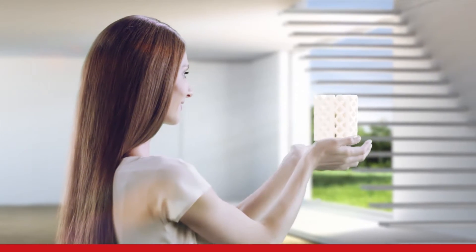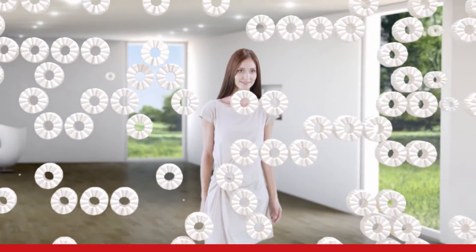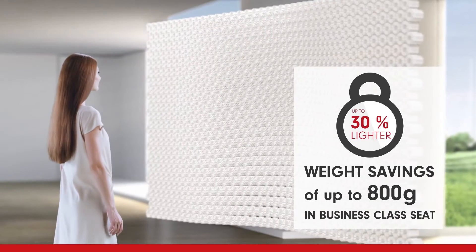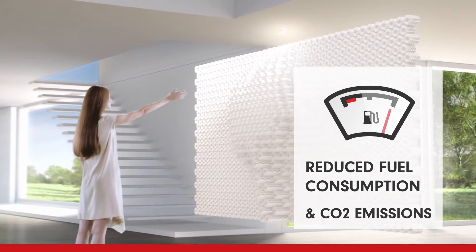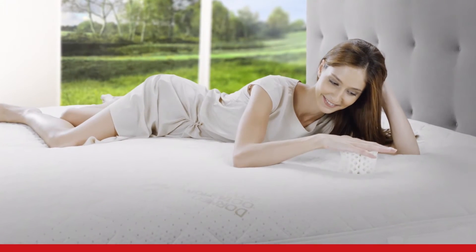OctaSpring is a patented next-generation technology that combines the support and comfort of foam while using 30% less material, for weight savings of up to 800 grams in business class seats. This reduced weight will revolutionize plane seat design, reduce fuel consumption and CO2 emissions, and most importantly increase passenger comfort.